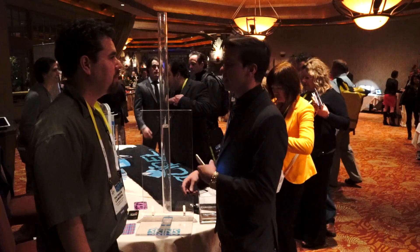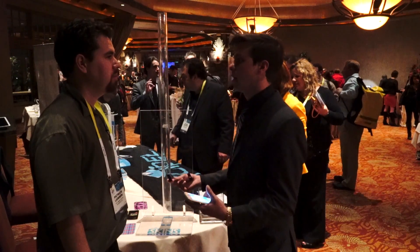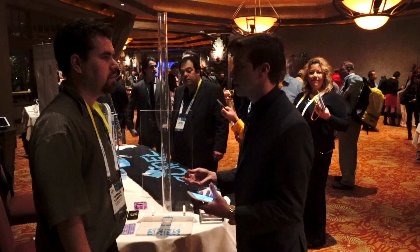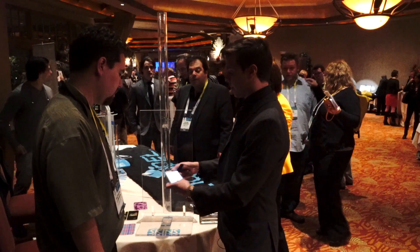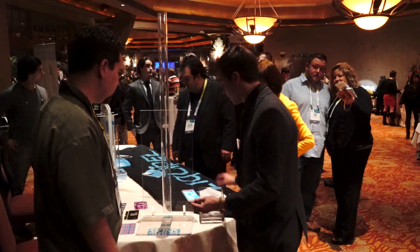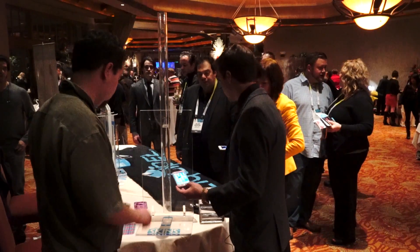Liquipel is a technology company. We've won Best in Show at CES the last two years. We're partners with Pharrell Williams and Steve Aoki, and we believe in fashion and function — basically an all-around protection. So we have impact protection, which is our Liquipel skins, and it's water safe. This is the iPhone 6. It's got our skins on it, so it's impact resistant. It has the skin on it and the nano coating — the water safe coating.